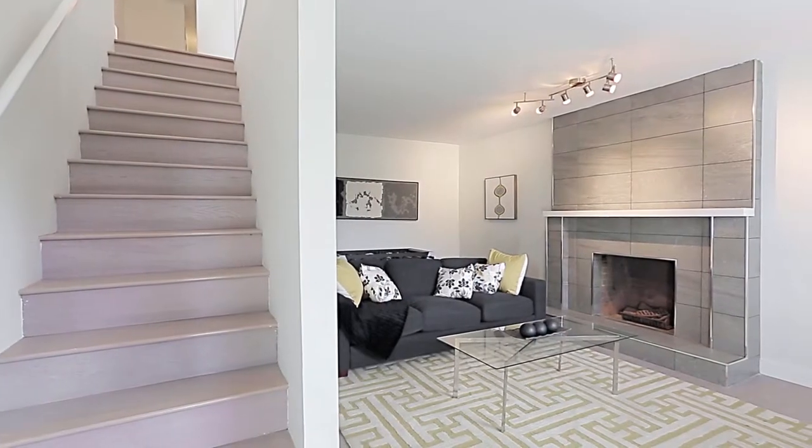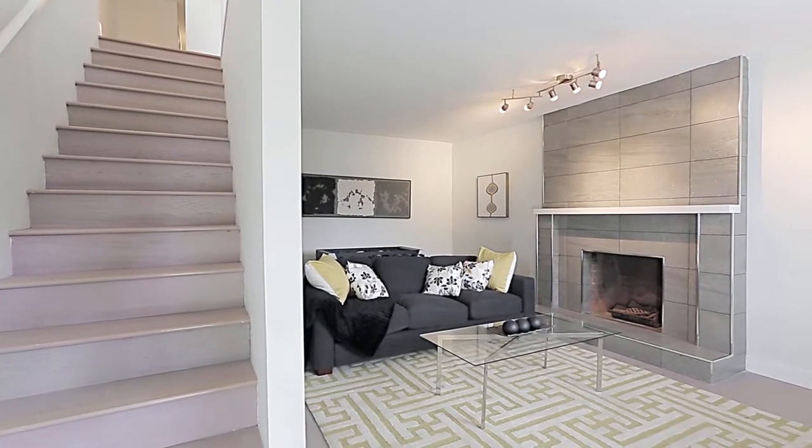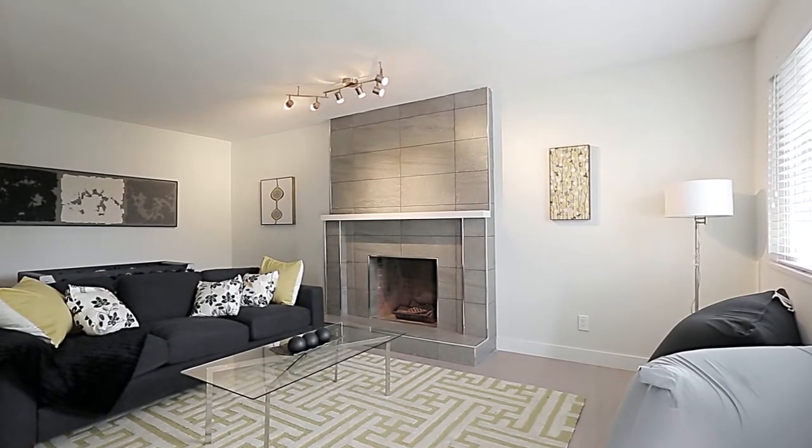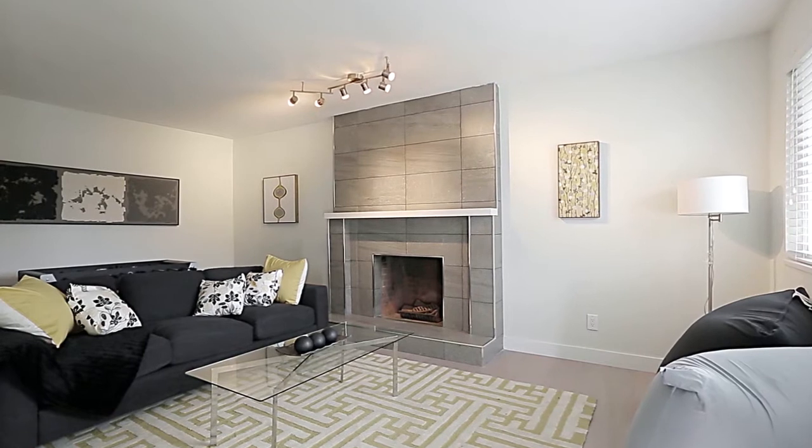Down the stairs on the main floor, you have a rec room for additional entertainment space, complete with wood-burning fireplace and access to your garage.